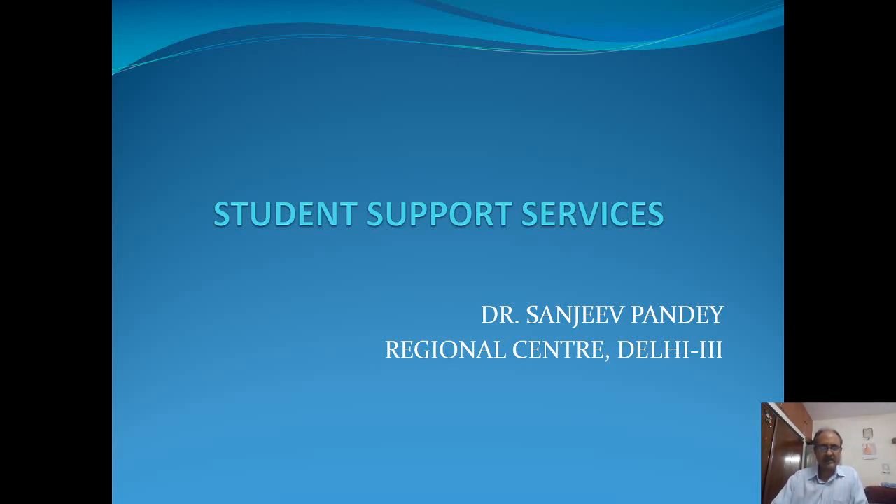Good day. Today we are going to discuss the student support services in Indira Gandhi National Open University. Student support services constitute an integral component of the academic support provided to learners. Being an ODL system, there are various queries in the minds of new learners who seek admission to different programs of study at IGNOU — what they expect from the institution, how they would carry out their studies, and what the ways of evaluation are. These aspects all get covered in the student support services, which we will be discussing in the next few slides.